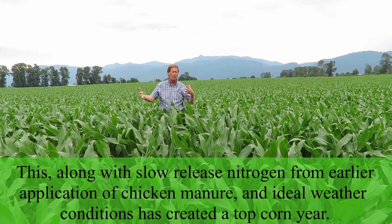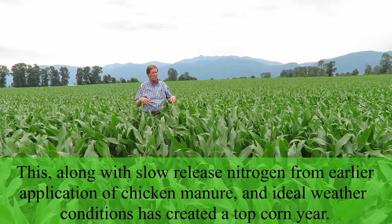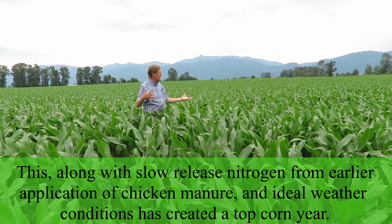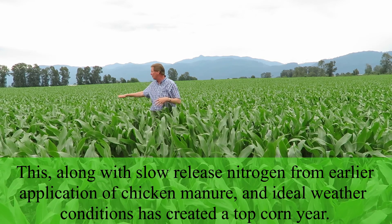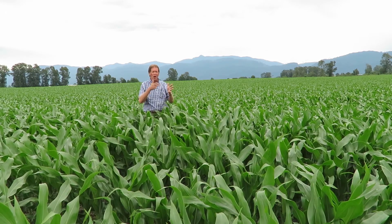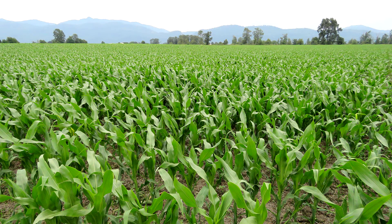Now with the combination of the weather, plus he had some chicken manure applied early before he planted, this nitrogen is now starting to slow-release. We're getting one of the best corn years I think we've had for this field in a few years. If everything follows in sequence and you put on chemicals that don't damage the corn, in a year like this your corn plants should do really, really well.